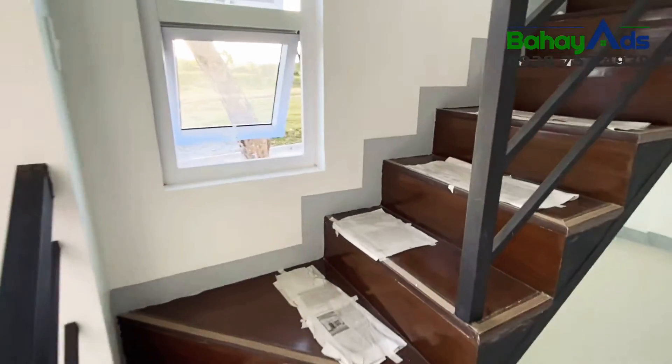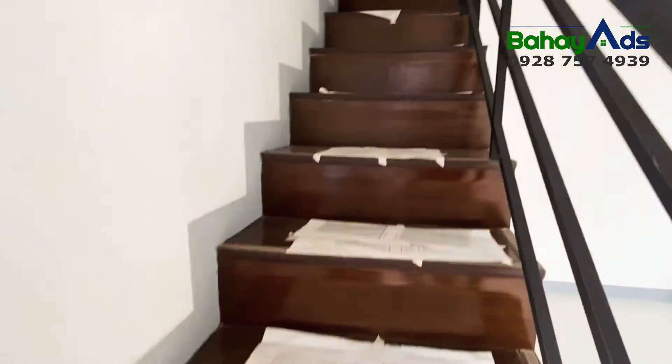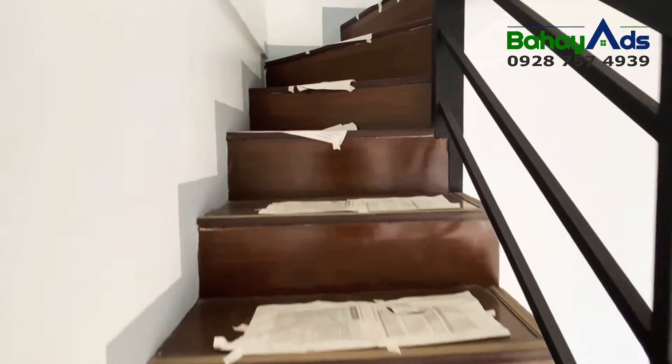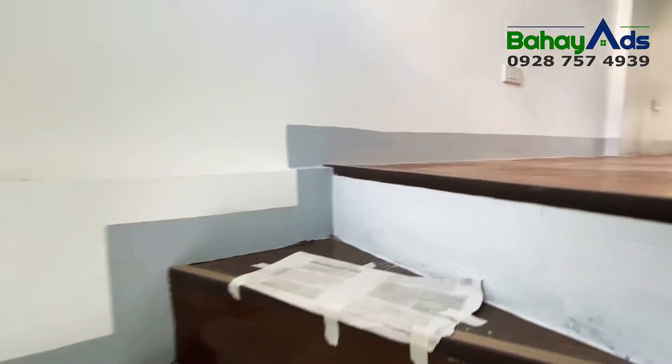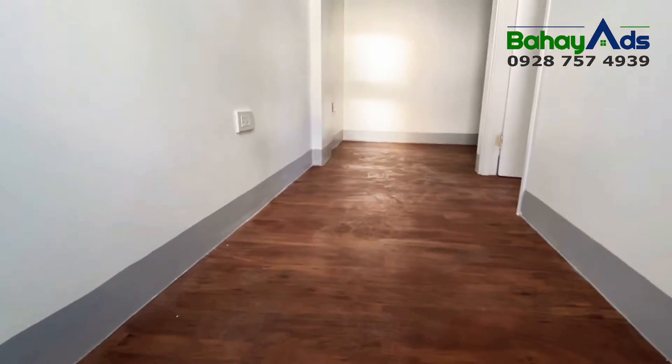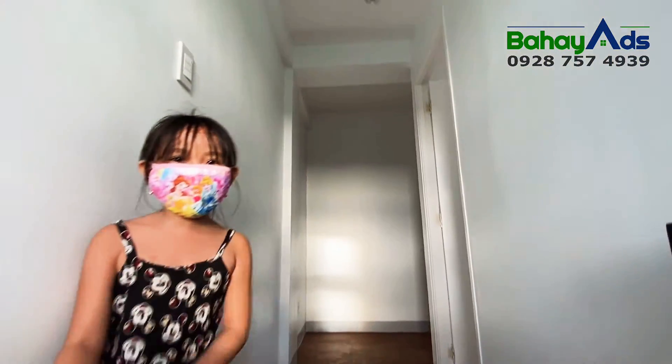Let us go upstairs, that leads to the house's bedrooms. This is the hallway leading to the three bedrooms.